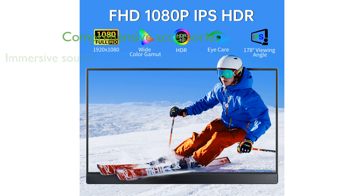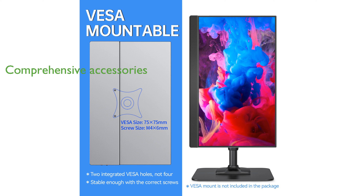It comes with a variety of accessories, including multiple cables and a smart cover, enhancing its convenience and usability. Vision Owl provides professional support, ensuring customer satisfaction with this portable display.